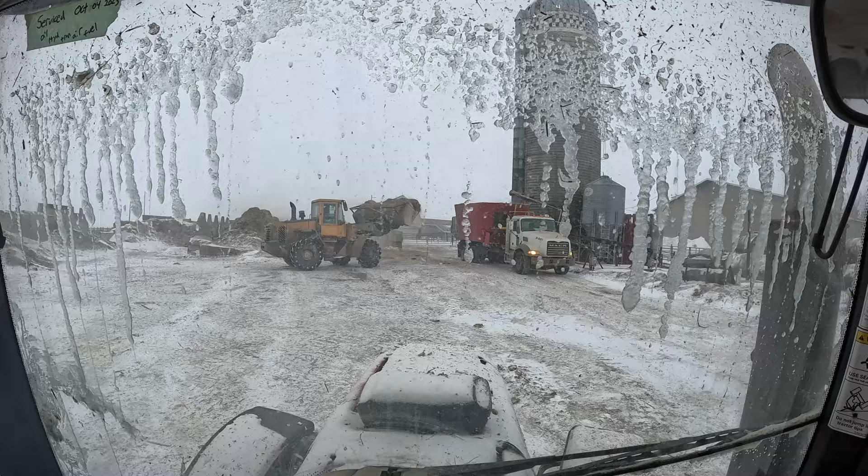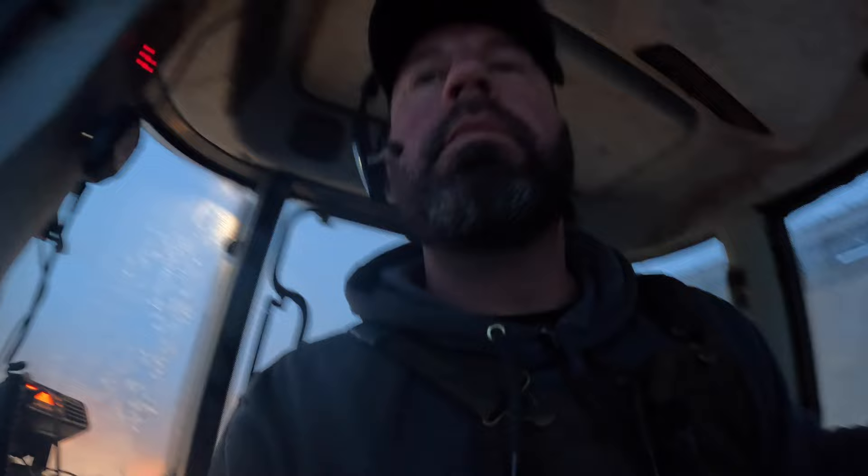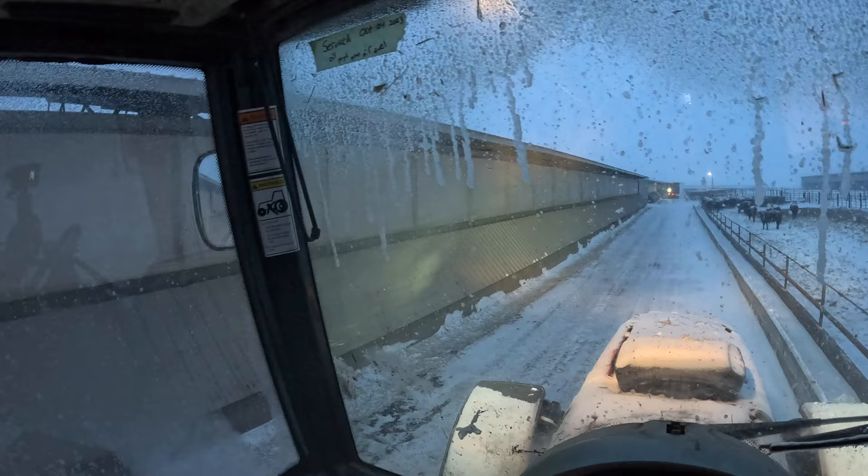Feeding must continue. You guys like the ice on the windshield — can't get rid of it. It's cold, wind's really blowing. You know, this job really blows. Got this bunk clean here, but that's nice. Bunk covers on the barn — I wish we had bunk covers everywhere so we don't have to do this. Otherwise what has to happen is you scoop, and I don't want to scoop, nobody here wants to scoop, so we bought this.